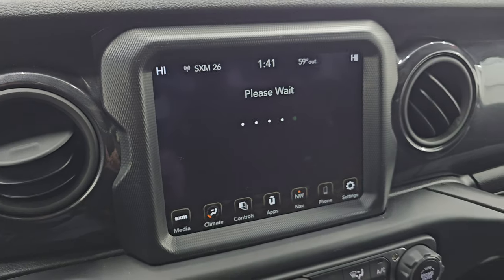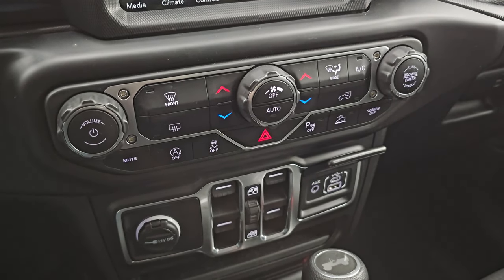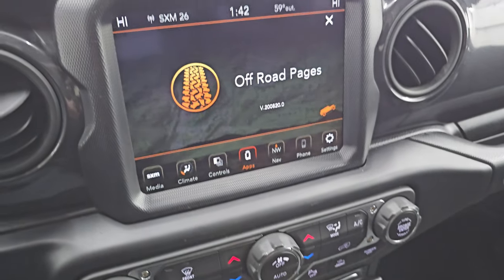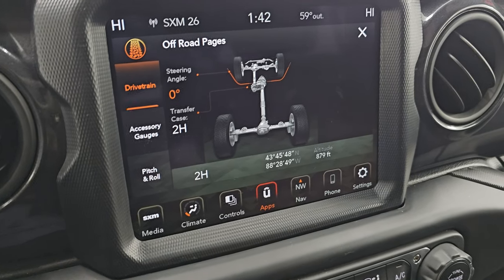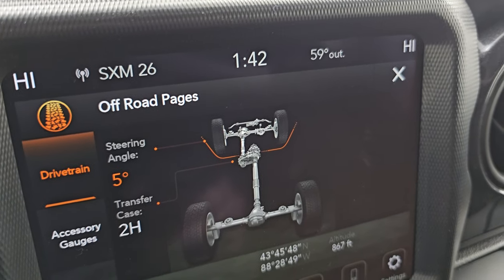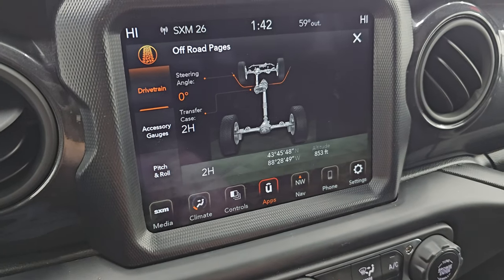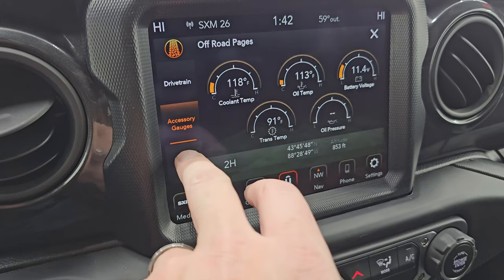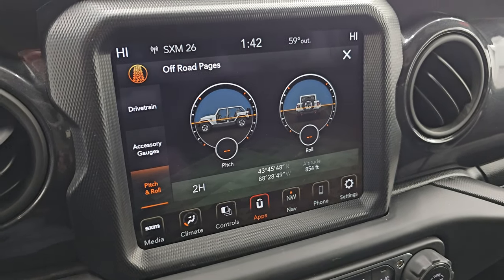The off-road pages are pretty cool. While they're loading, down here you get more tactile volume tuning and climate controls, your power window controls, USB, USB-C, and an AUX jack. You may be lost but never stuck in a Jeep. On the off-road pages you've got your steering angle as I turn the wheel — you can see that angle changes and the tires actually turn on the graphic display. It has latitude, longitude, altitude, your transfer case showing 2-high or 4-high, accessory gauges, and your pitch and roll — good to know when you're doing a little off-roading.